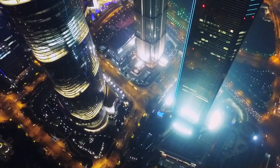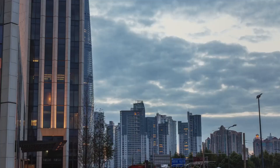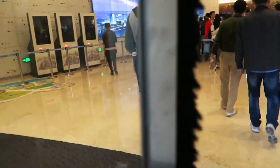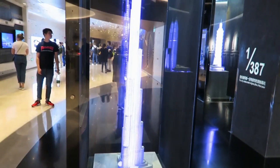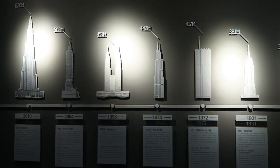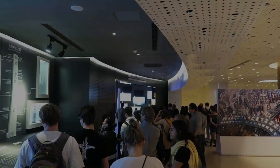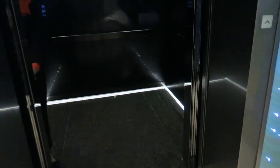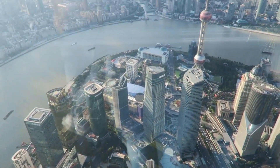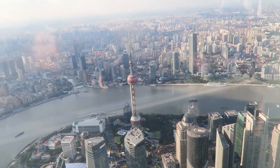Despite facing its fair share of construction challenges, visiting the Shanghai Tower would still be a rewarding experience. Upon entering the inner door, guests encounter the introductory room featuring images and videos documenting the building's construction, schematics, and models introducing some of the world's tallest structures. Guests then line up for the high-speed elevators, and as they ascend, visitors are treated to breathtaking views of the metropolis, the magnificent river below, and historic sites with various architectural designs throughout the city.